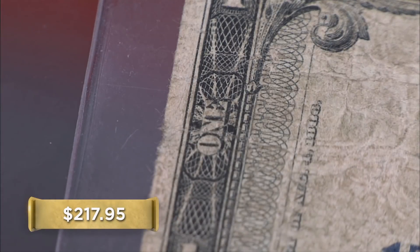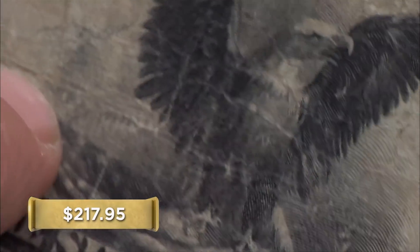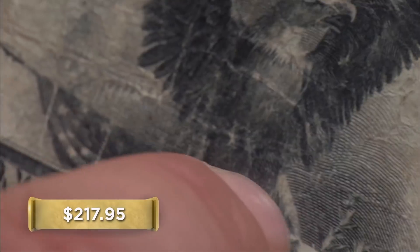Thing is, it's just in rough shape. Every one of these creases is going to drop the value a little bit. That being said, I'm going to start at $40. What about $99.95? I like that. I'll do $50. That work for you?